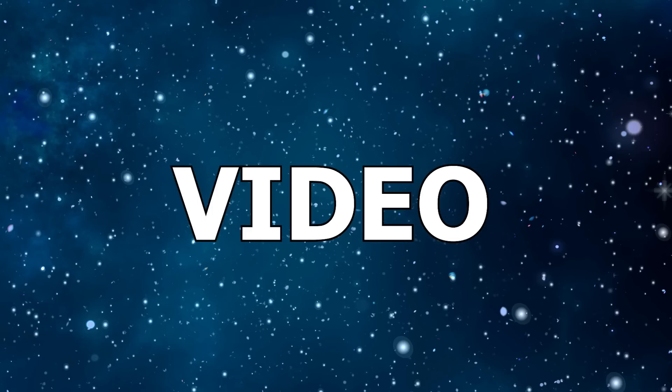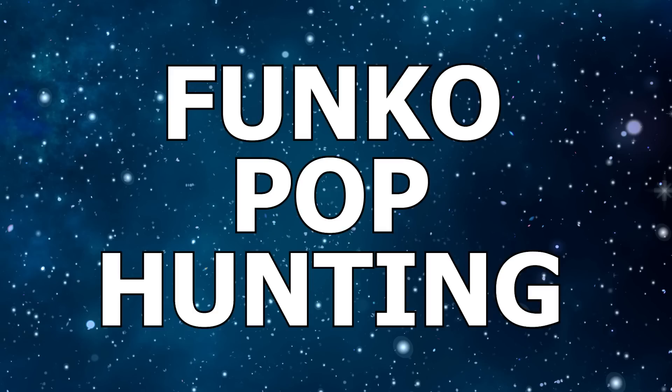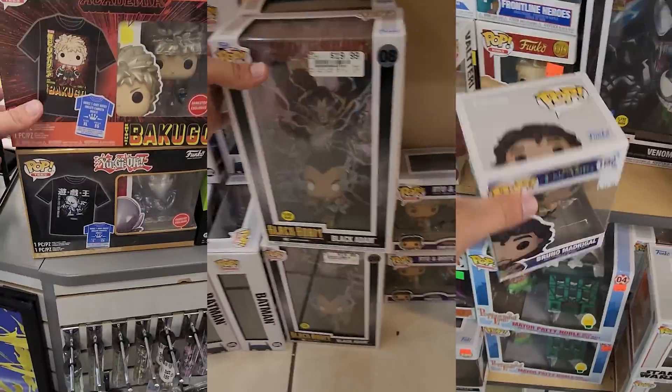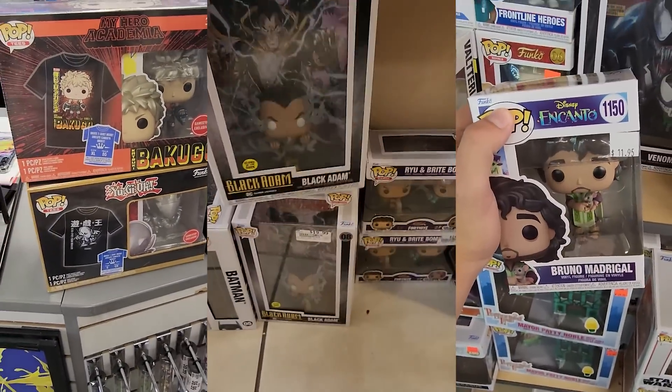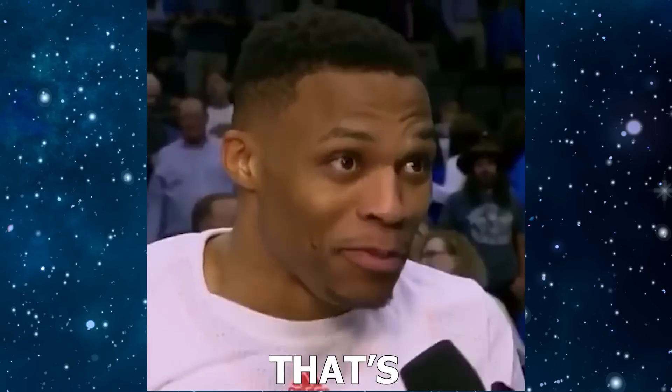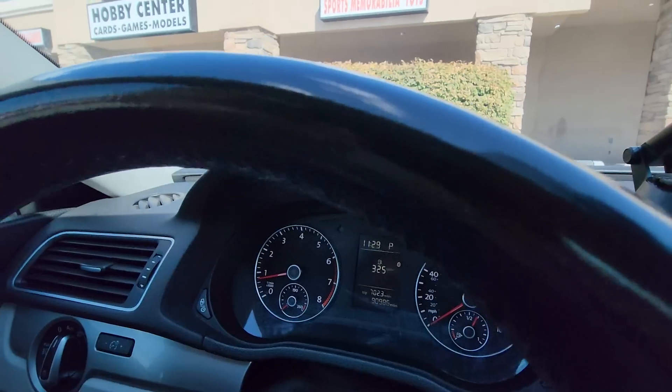What's going on everybody! In this video we go out Funko Pop hunting for basically any brand new Funko Pops, anything that I haven't seen before, anything that I just want to show off to you guys. That's pretty much the whole video — get excited, let's go out on the hunt!